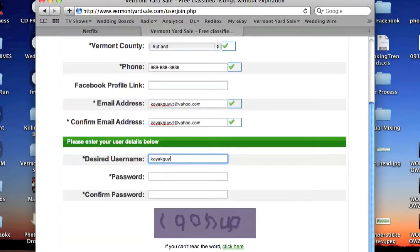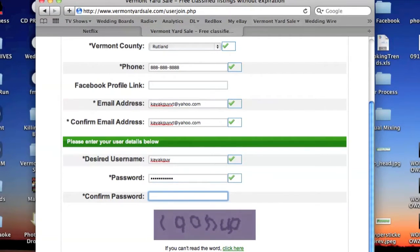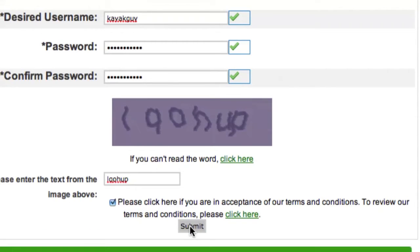You will then be asked to enter a desired username and password for VermontYardSale.com. Remember your username and password, as this will be your login information to use Vermont Yard Sale from now on. Type in the encrypted word, and then after reading our conditions, please click Submit.